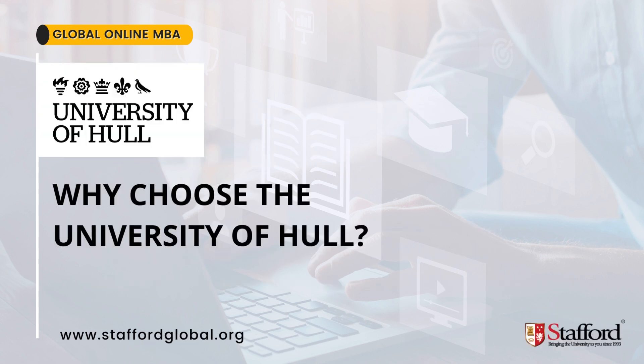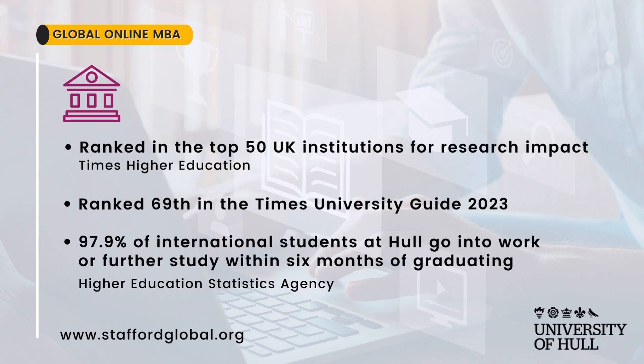Why choose the University of Hull? The university is ranked in the top 50 UK institutions for research impact, and also ranked 69th in the Times University Guide. An impressive 97.9% of international students at Hull go into work or further study within six months of graduating, according to the Higher Education Statistics Agency.